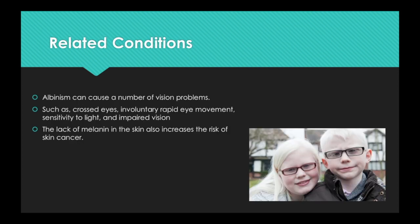Albinism can cause a number of vision problems such as crossed eyes, involuntary rapid eye movement, sensitivity to light, and impaired vision. The degree of impairment varies for the different types of albinism. Although people with albinism may be considered legally blind with a corrected visual acuity of 20/200 or worse, most learn to use their vision in a variety of ways and are able to perform innumerable activities such as reading, riding a bike, or fishing. Some have sufficient vision to drive. The lack of melanin in the skin also increases the risk of skin cancer.